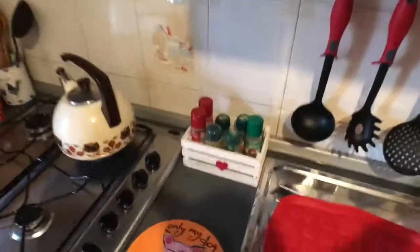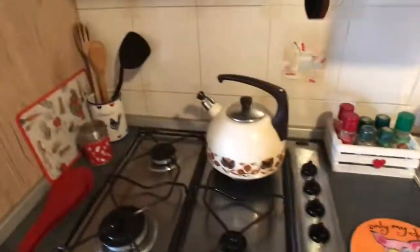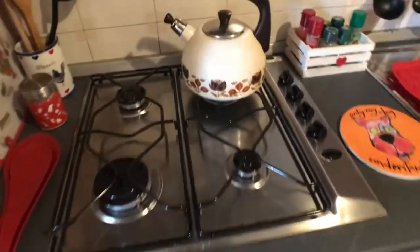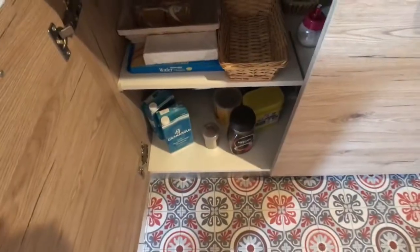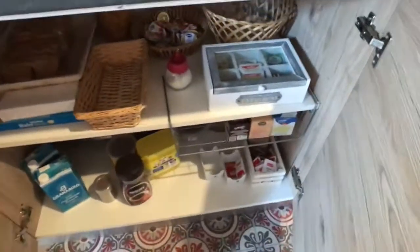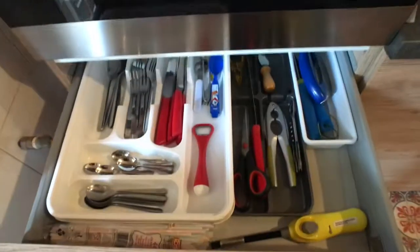Here you can find some storage spaces, and here you get the stove with the teapot — also really clean. You got all the cupboards to store your food. There you go, you got the oven, and the drawers where you can find the utensils. Here we got some of the cupboards, and here you got the fridge.